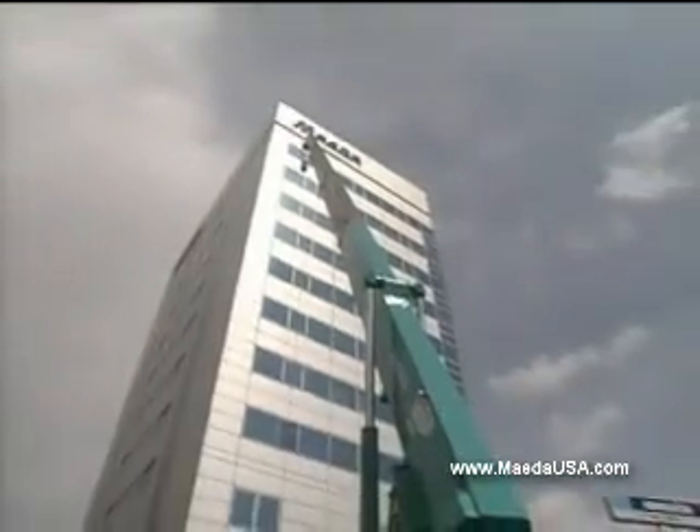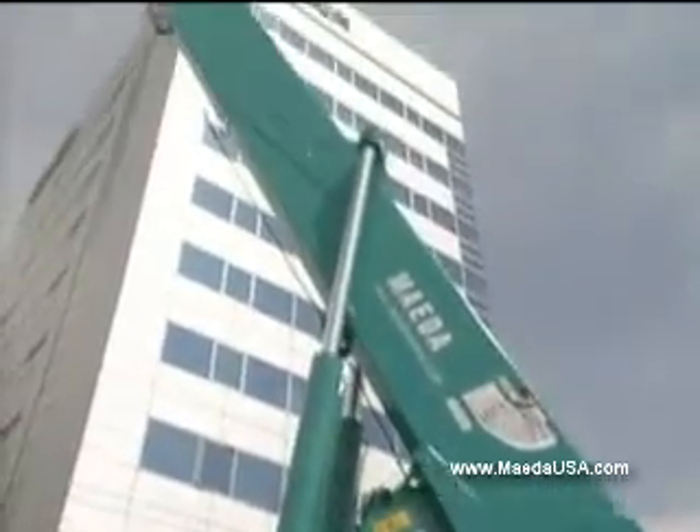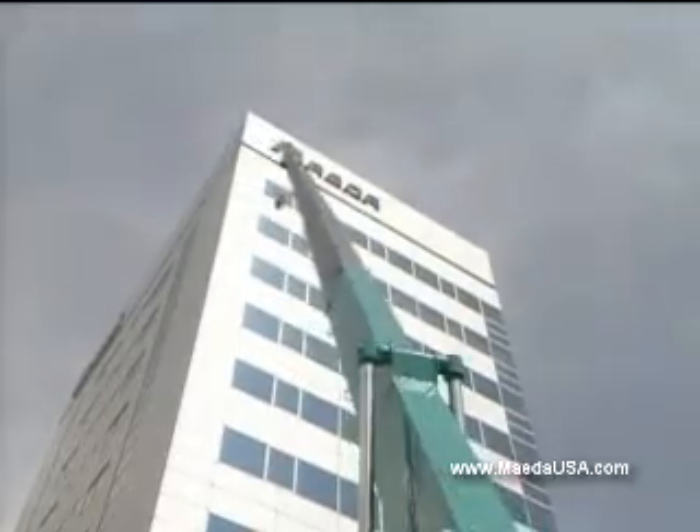Maeda's sleek five-section pentagonal boom is impressive. Smooth sides and no protruding parts on the upper side of the boom maximize visibility and lifting height.